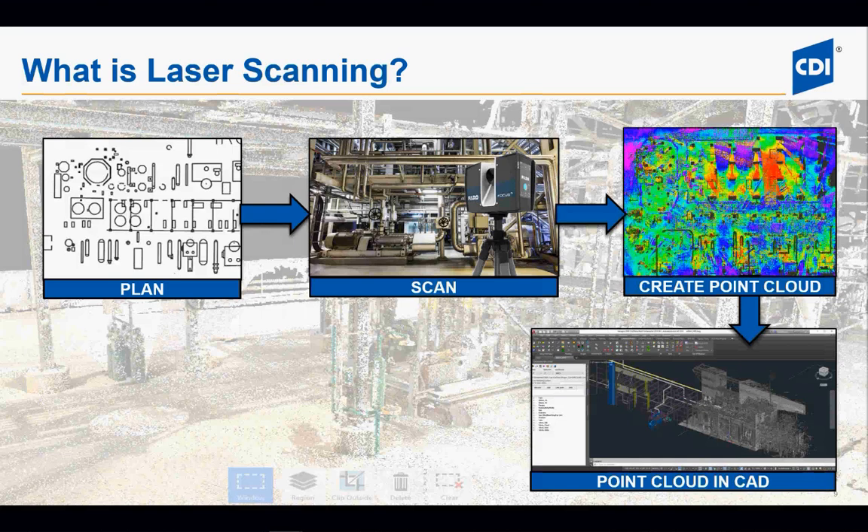So what is a point cloud? A point cloud is what you use in your CAD programs to do design work. Your CAD programs might include AutoCAD, Navisworks, Revit, or any other program that can bring in a point cloud. This allows you to see what is actually out there in the field and do your design and engineering more effectively.